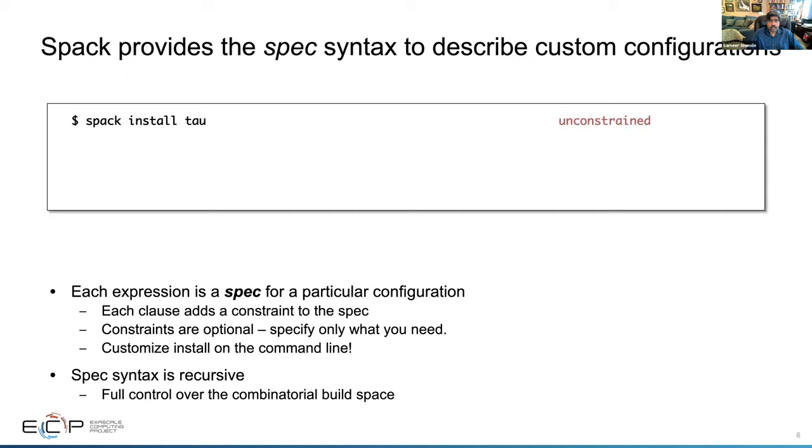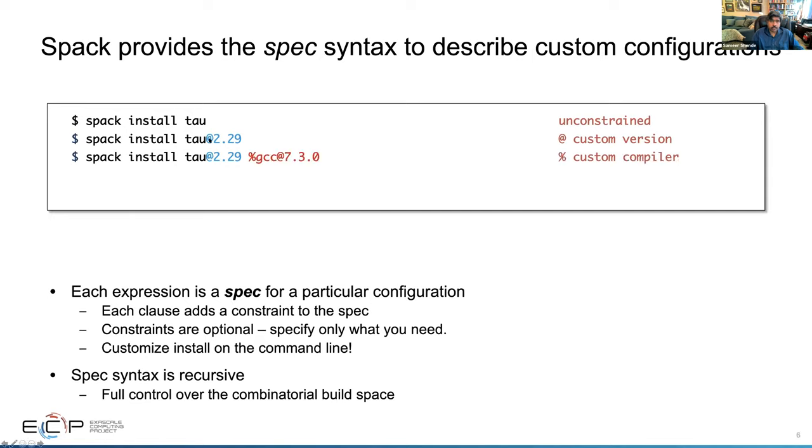Here is an example: I can say 'spack install tau', but specify version 2.29 using the caret symbol. With the percent symbol, SPAC understands compilers — you can say 'spack compiler find' and it will find all compilers on your system. Then you can choose GCC version 7.3.0 and use that to install TAU. You can also have different configurations of the same package installed in different directories.